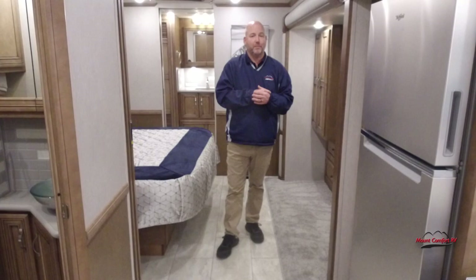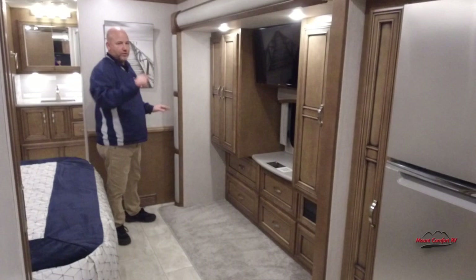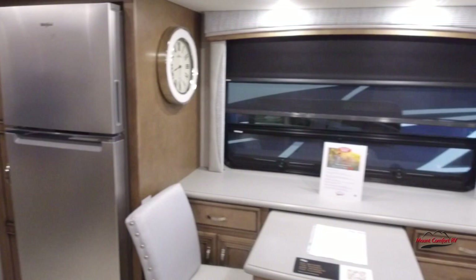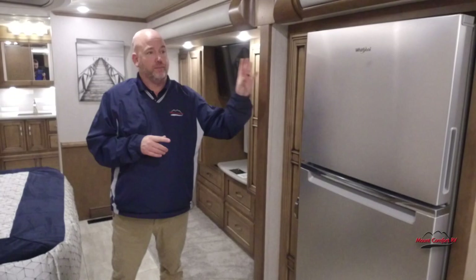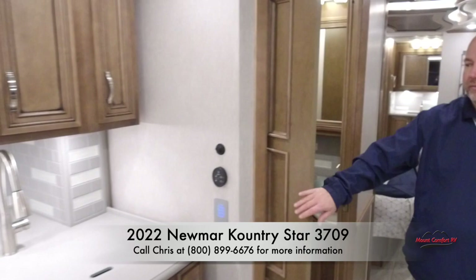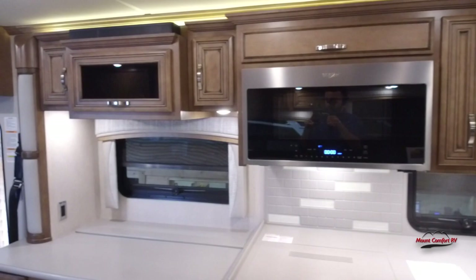This coach has three slide-outs. This is a full wall slide — it starts right here and goes all the way to the driver's seat, so it's one big slide with more square footage, and again, only a 37-foot bus at the end of the day. The kitchen is on a slide — kitchen, fireplace, all of it — that's slide number two. As we come back into the bedroom, you find slide number three.